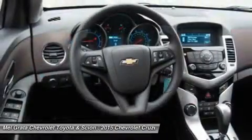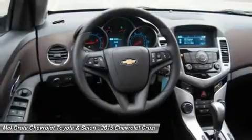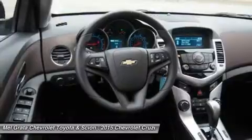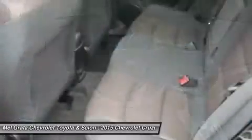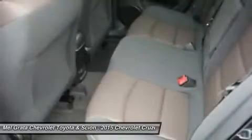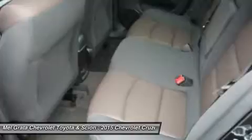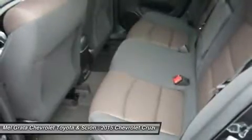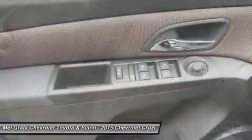Fuel economy varies for these trims based on which you opt for, but the best performer hands down is the Eco with a manual transmission that gets an EPA estimated 28 MPG city and 42 MPG highway. The top-of-the-line model is the diesel with a 2.0L engine that has 151 horsepower and gets an EPA estimated 27 MPG city and an amazing 46 MPG highway.